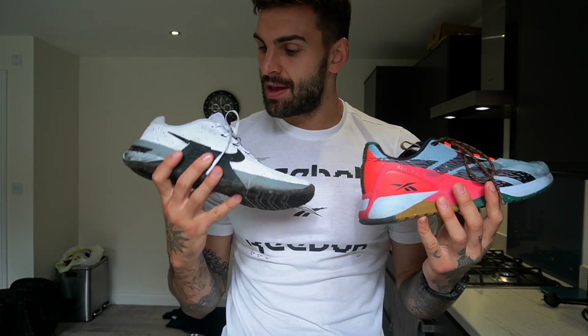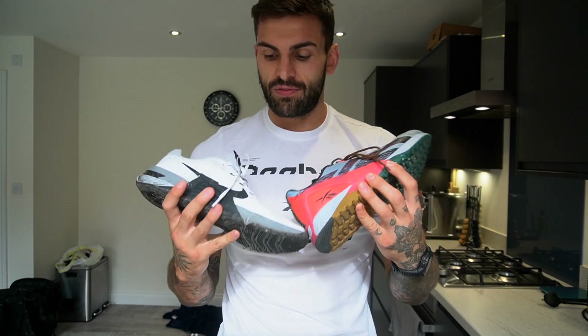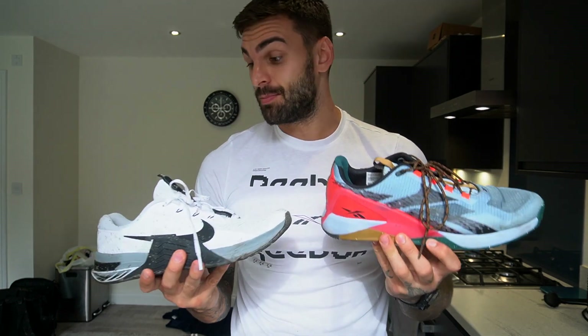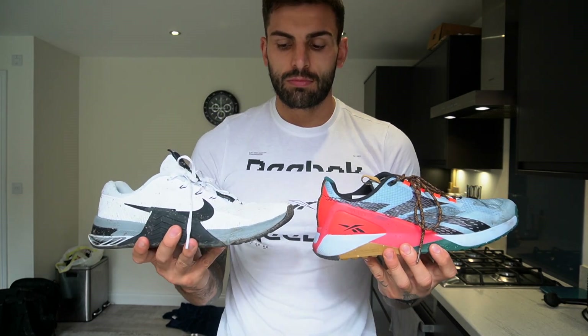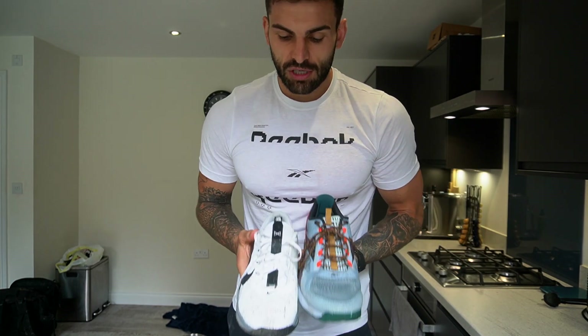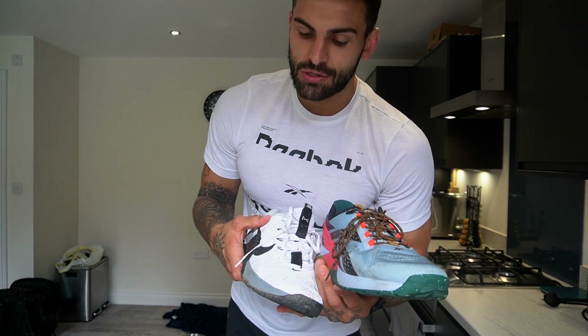First of all, these are the shoes I have — a white colorway and whatever this colorway is called on the Nano X1 Adventure. Which one do you like more? Usually the one thing I always find Nike does better is the way they look. I think both these shoes are very sexy, but for once Reebok have probably made their shoe look nicer. I really like this colorway, and when it's on your foot the shape of the shoe seems a little bit nicer on the Reebok — but that's just looks.